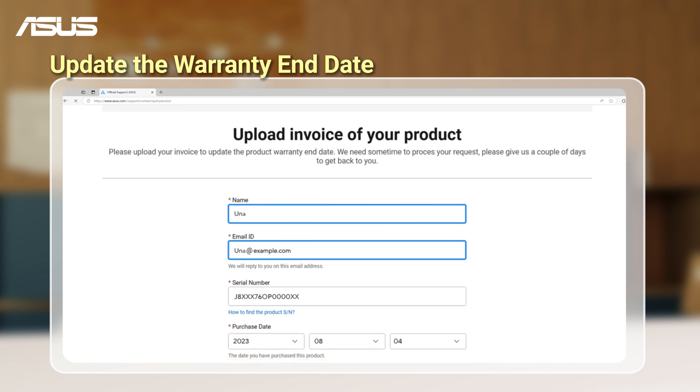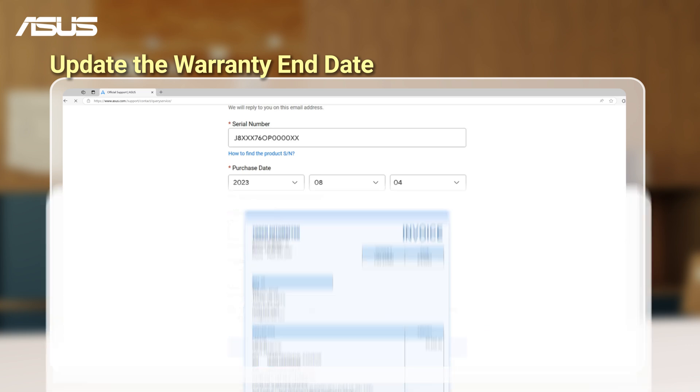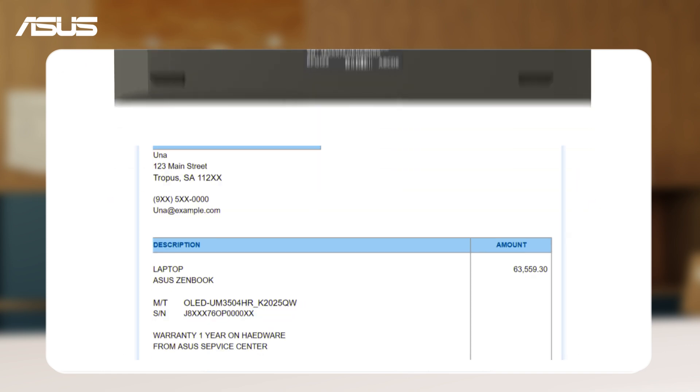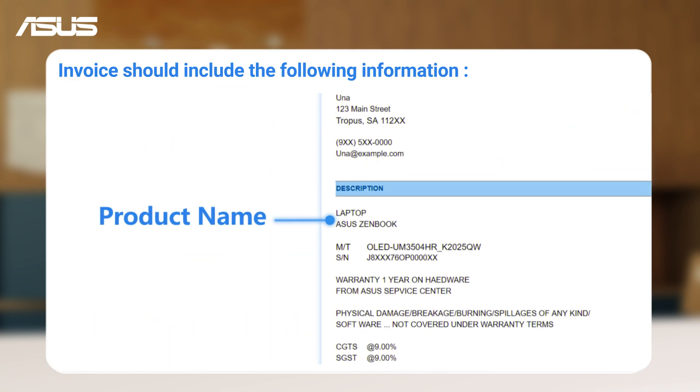Type in your name, email, and required details. Take a clear photo of your official purchase receipt, along with clear photos of the serial number sticker on your product, making sure it shows the purchase date, invoice number, product name, and price.